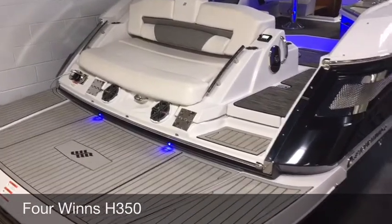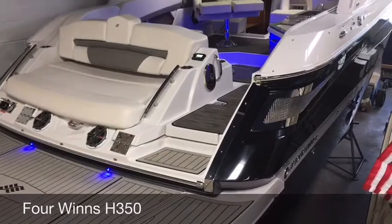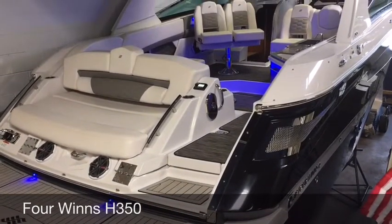This is Rob from Lysetta Marine doing a five feature video on the Four Winds H350.